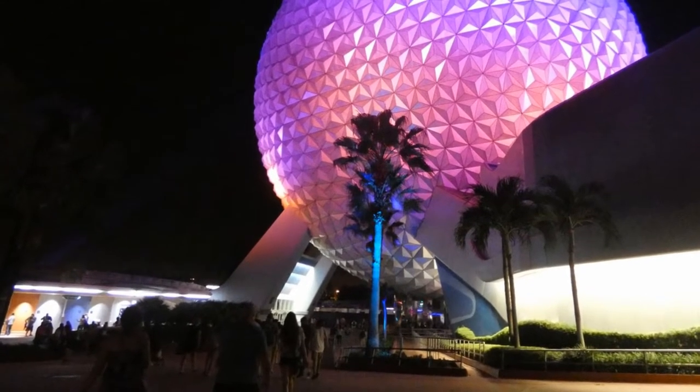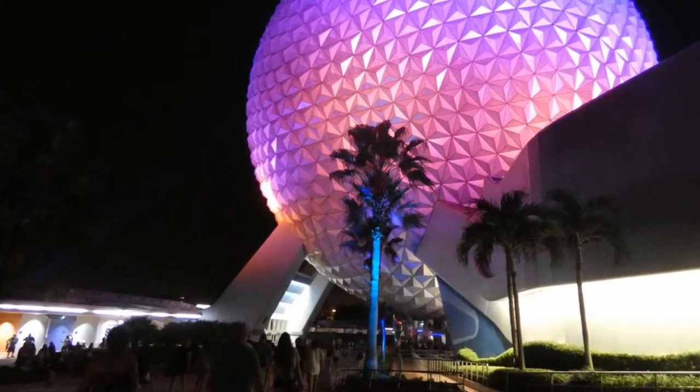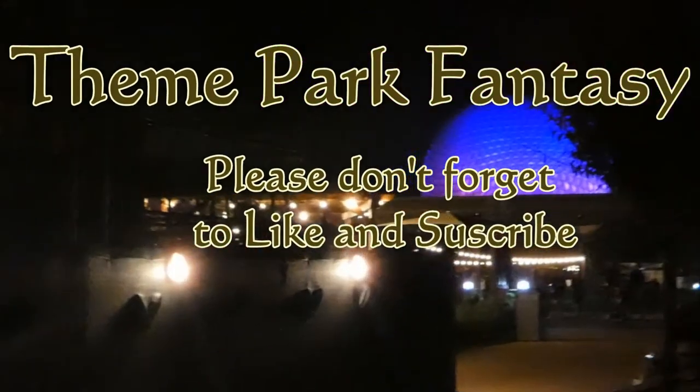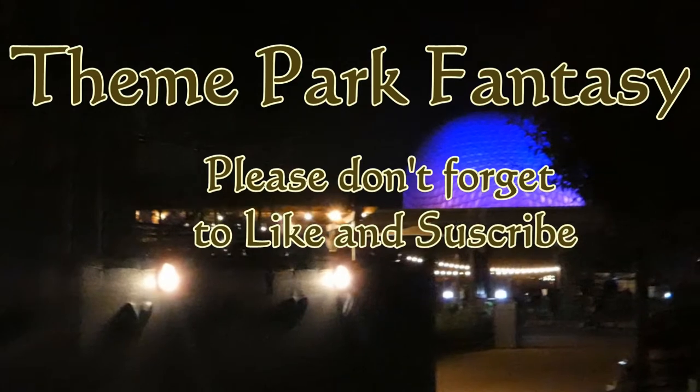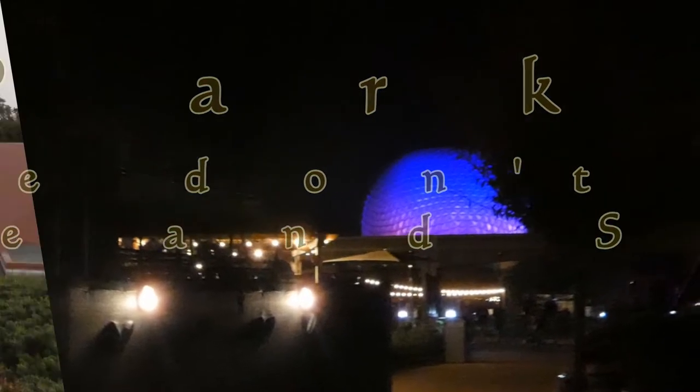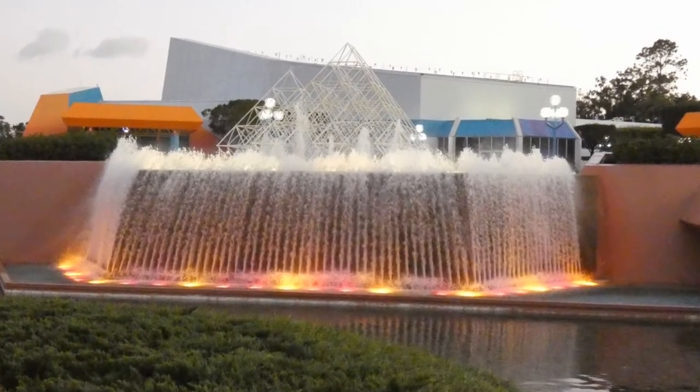Hey guys, welcome back to Theme Park Fantasy, and today we're going to the Experimental Prototype City of Tomorrow, or EPCOT as most of us know it by. We're going to be going to both World Showcase and Future World in this one, so we're going to go right ahead and get into it. But before we do, if you would please like and subscribe to this video so you never miss something from us.